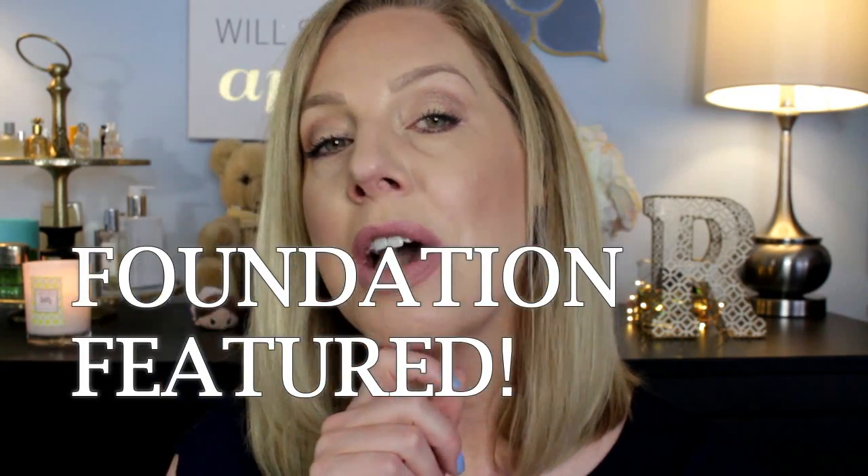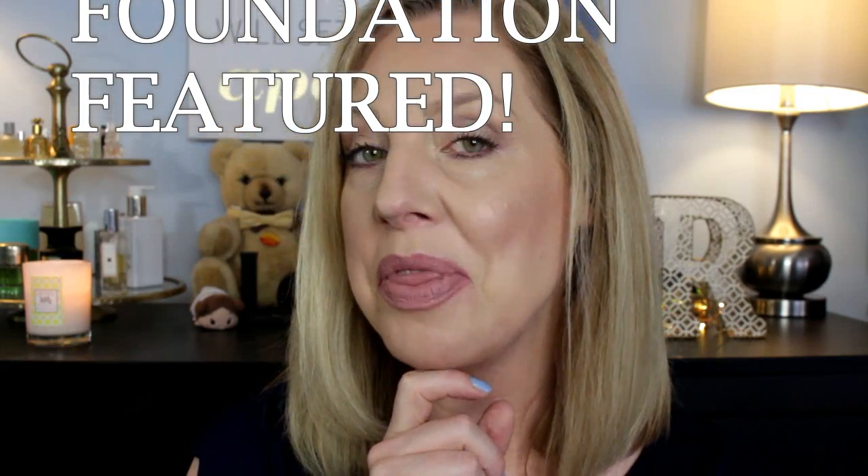Hey you guys, welcome to today's video. I am going to start a new series on my channel because I'm obsessed with foundation. You guys are obsessed with foundation. Everyone on the internet is doing Foundation Friday, so I'm not doing that because Bargain of the Week is my Friday video. I am doing Foundation Featured — how about that? And I don't know what day of the week it's going to be yet. This video is going up Thursday, maybe it'll be Thursday. We'll see.